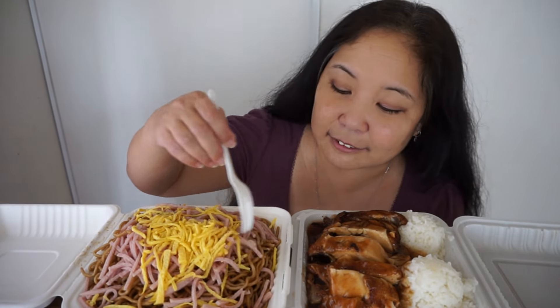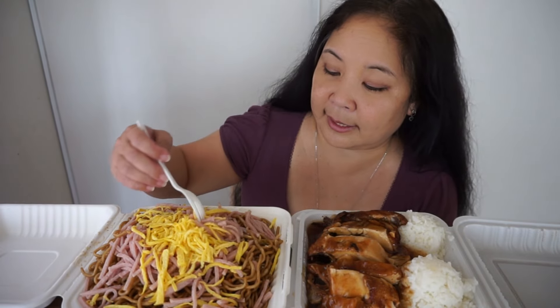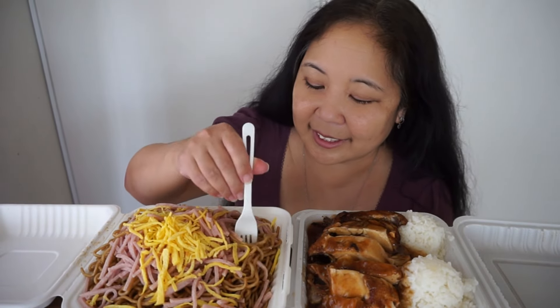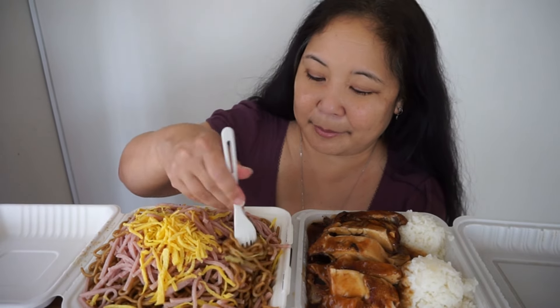It looks like they have fried saimin with egg and what looks like luncheon meat, but I'm not 100% sure. This also comes with a side of macaroni salad, which I'm not a fan of, but I'll try it anyway. I'm also noticing that it has maybe some cabbage in it too, which is really good because I really like vegetables in my fried saimin.